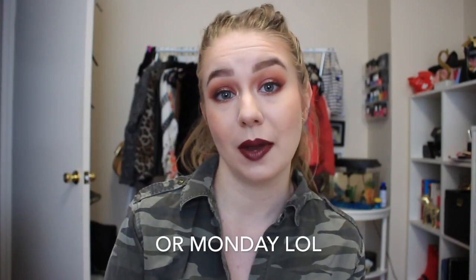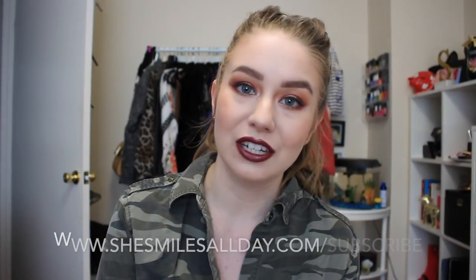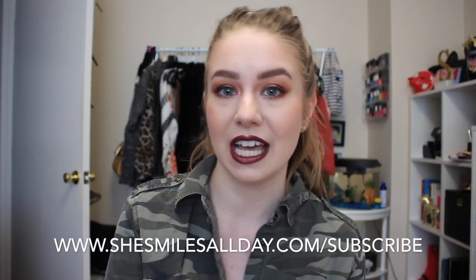If you're also feeling a little bittersweet about summer ending and fall beginning, go ahead and hit the like button down below. And if you're interested in seeing more of my videos about fashion, food, and beauty in San Francisco, go ahead and subscribe. I post new videos every single Sunday. You can also subscribe to my blog through your email by hitting the link — it's www.shesmilesallday.com/subscribe.